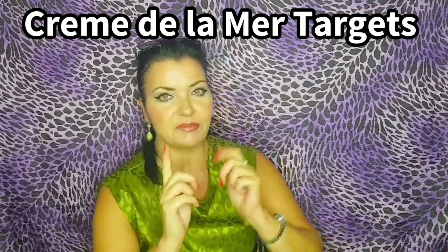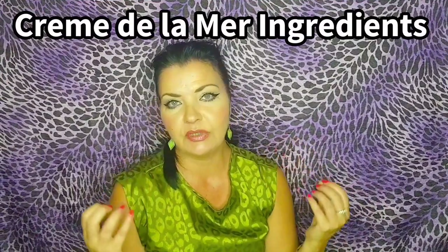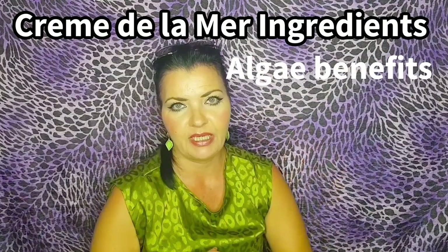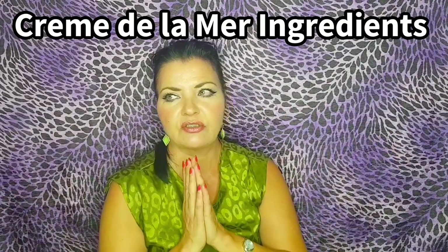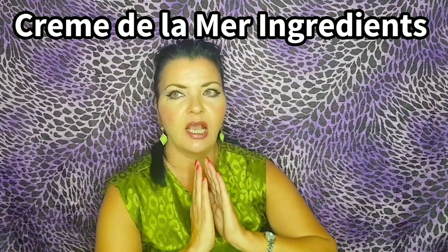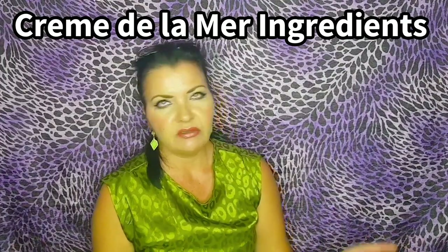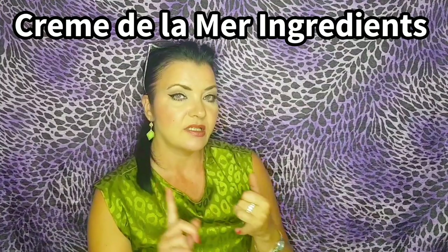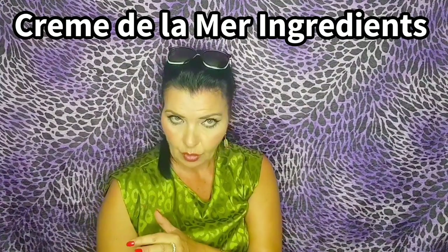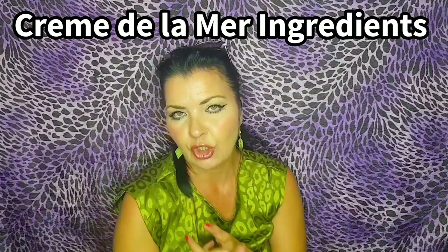Now let's talk about the ingredients in Crème de la Mer. We have algae, which is a seaweed extract — it has superb anti-aging benefits, similar to marine hyaluronics from The Ordinary. It's full of antioxidants, has a lot of anti-aging properties, and promotes collagen and elastin production. We have glycerin, which is a regular humectant that's extremely moisturizing. We also have lime extract, sesame seed oil, sunflower oil, eucalyptus seed oil, sweet almond oil, copper magnesium, and zinc gluconate.